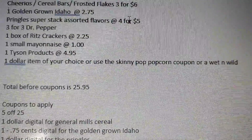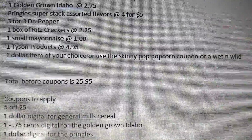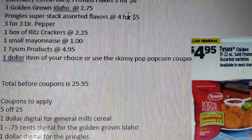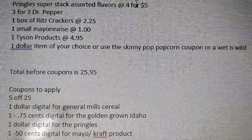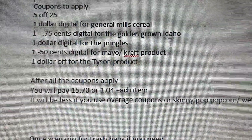Also include one small mayonnaise at $1.00 — could be in your dollar aisle or with your condiments — one Tyson product at $4.95 from the frozen aisle, and one dollar item of your choice, or use your Skinny Pop coupon or Wet and Wild. Your total before coupons is $25.95.